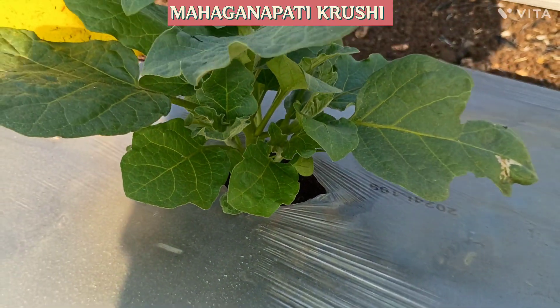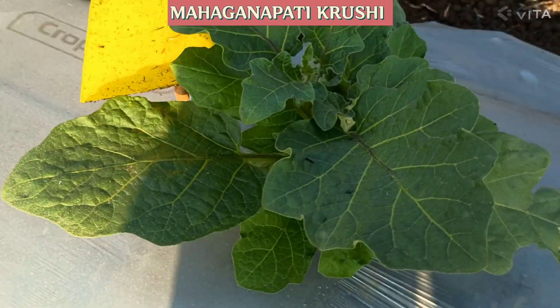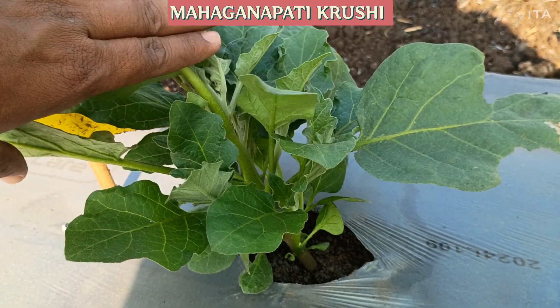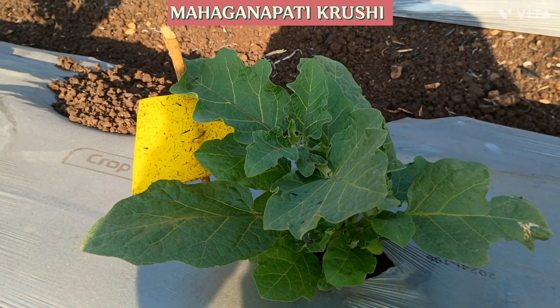This is how we managed it in the fourth week. You can see the growth — compared to the third week, the growth is good.